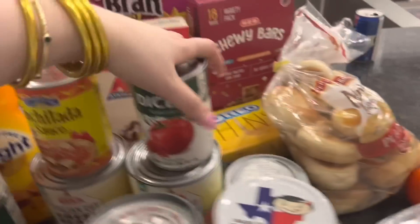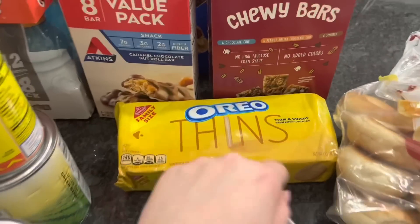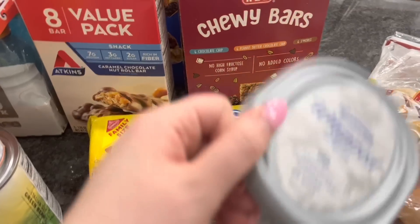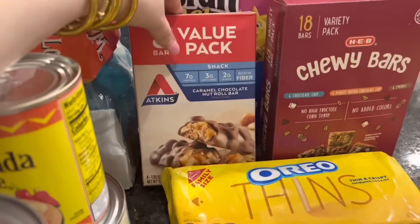I really wanted some golden Oreos — I got the thin ones. I've been on the lookout for those Oreos I've been seeing all over TikTok but I cannot find them. If you know where they're at, let me know! I also got some whipped cream cheese to go along with our mini bagels, which I am so excited about.